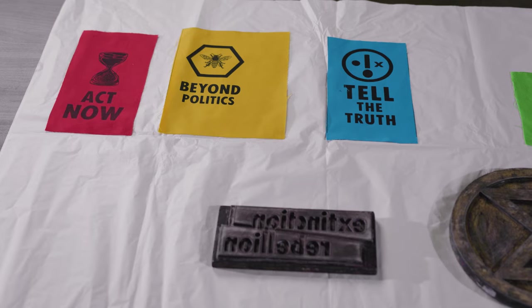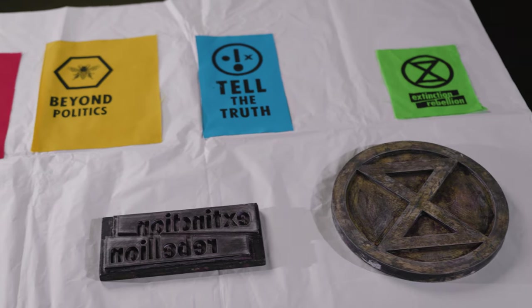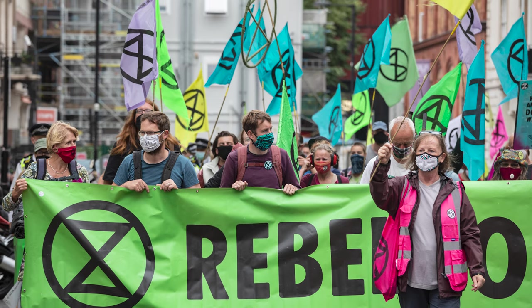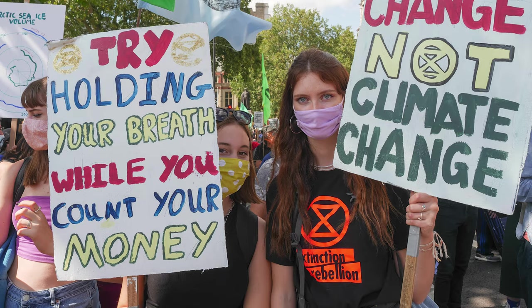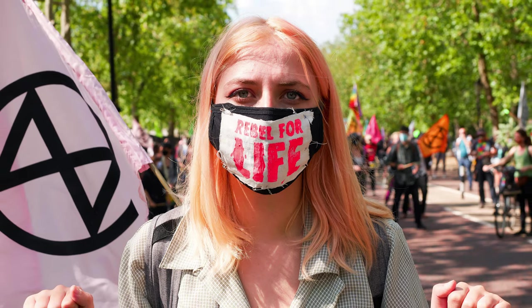My name is Corinna Gardner and I'm Senior Curator of Design and Digital at the Victoria and Albert Museum. At the museum we have a group of objects that represent the visual identity of Extinction Rebellion, a group of self-selecting activists who want to bring about change in the face of climate crisis.